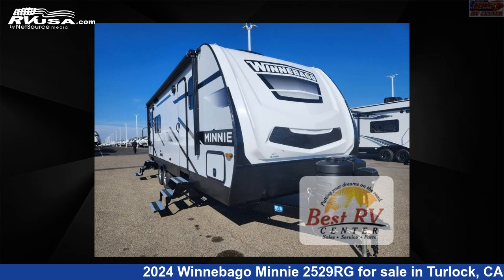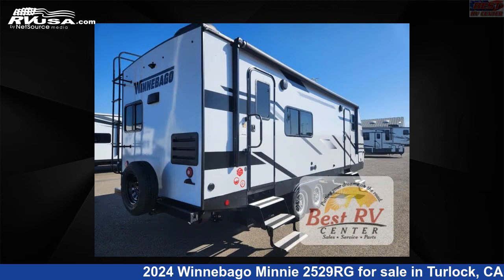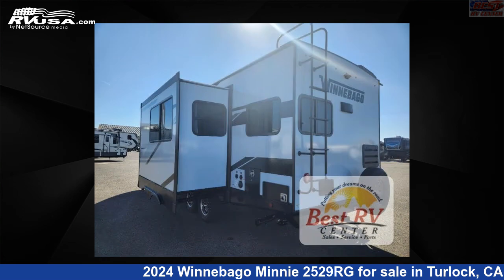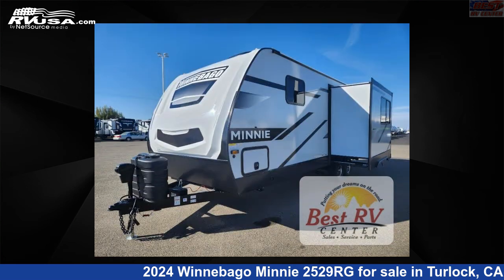This 2024 Winnebago Minnie 2529RG is a travel trailer RV. It is located in Turlock, California 95382 and is offered for sale by Best RV Center. Click the link in the video description to visit RVUSA.com and see more photos as well as the current price.